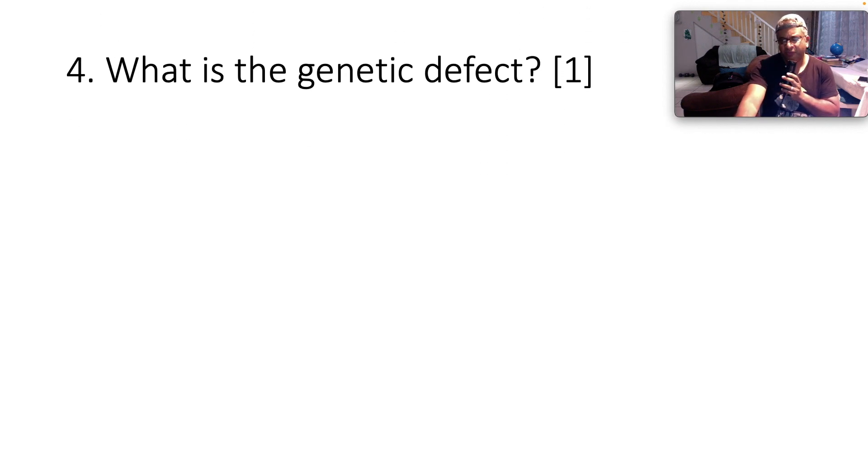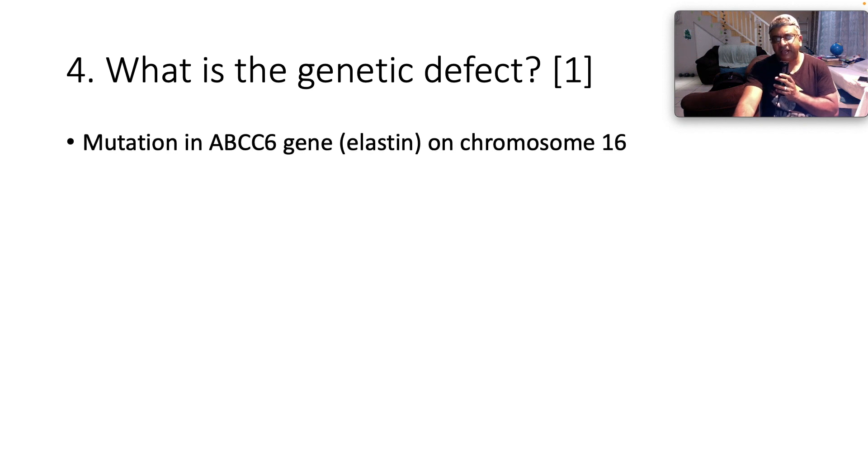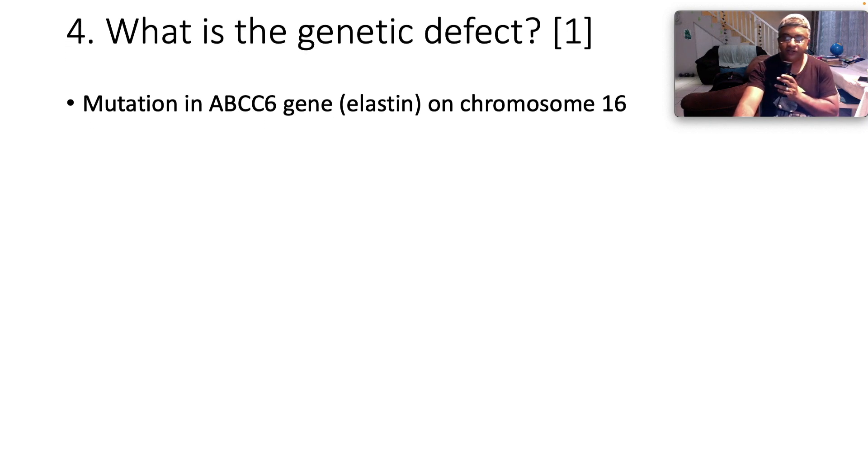The genetic defect in pseudoxanthoma elasticum is a mutation in the ABCC6 gene, which codes for elastin, located on chromosome 16. ABCC6 gene, elastin, chromosome 16.